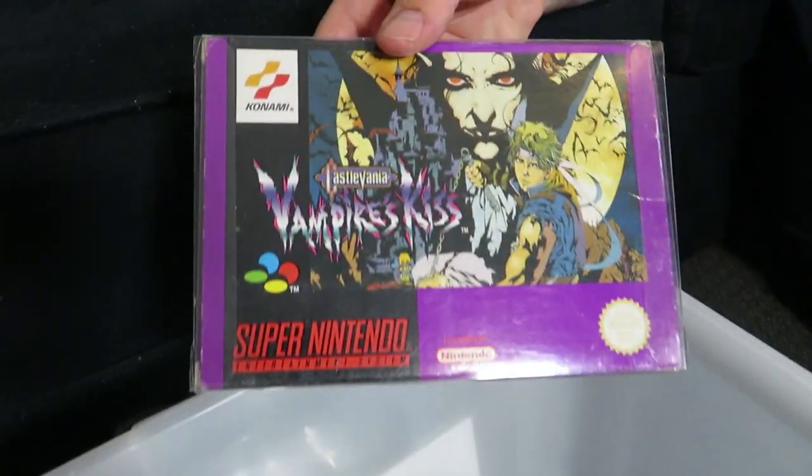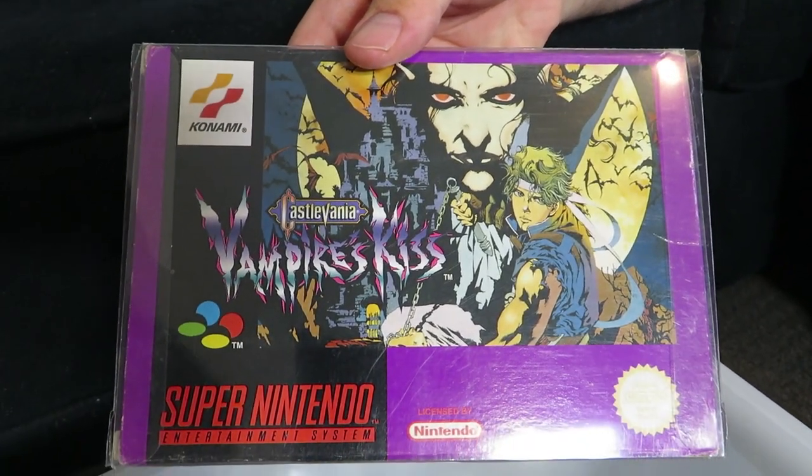Castlevania: Vampire's Kiss — this is basically Dracula X, I think, in the US. A lot of people think this is a bit of a step back from Castlevania 4. Visually it's really nice, but it's also very basic, just like the original Nintendo games. Mileage may vary — very difficult, and also really hard to find a complete copy.